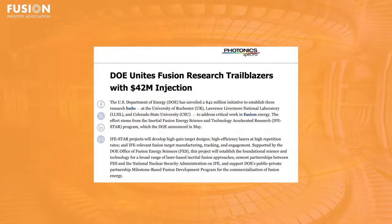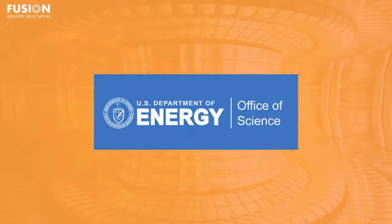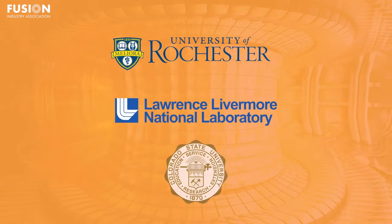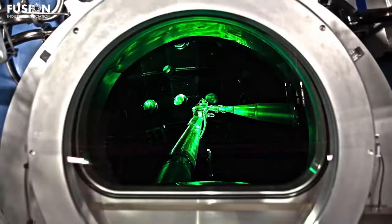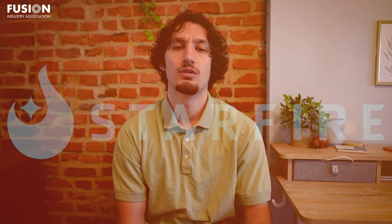The U.S. Department of Energy, or the DOE, spearheads a game-changing initiative, injecting $42 million into three research hubs at the University of Rochester, Lawrence Livermore National Laboratory, and Colorado State University. This significant effort is part of the Inertial Fusion Energy Science and technology-accelerated research program announced by the DOE in May. Lawrence Livermore National Laboratory, home to the National Ignition Facility and the first place to achieve energy gain from a fusion reaction, secured $16 million over four years to lead the IFE Science and Technology Accelerated Research for Fusion Innovation and Reactor Engineering Hub, known as Starfire.